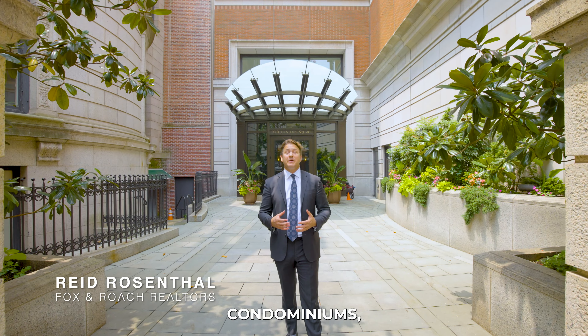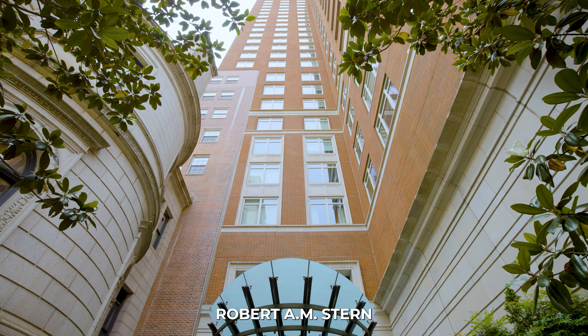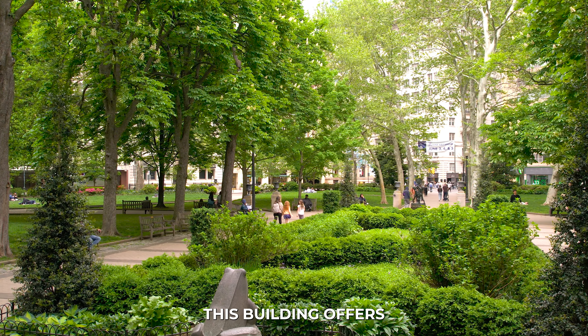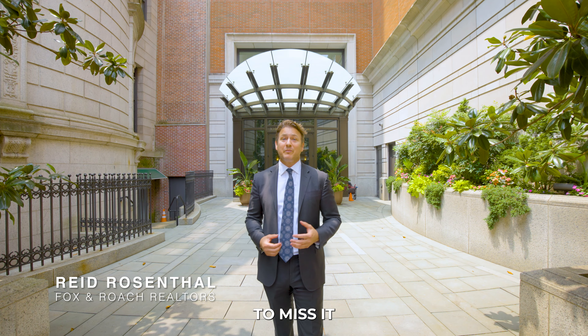Welcome to 10 Rittenhouse Condominiums, a masterpiece designed by renowned architect Robert A.M. Stern. Nestled in the popular Rittenhouse Square neighborhood of Philadelphia, this building offers unparalleled service and amenities. You're not going to want to miss it.